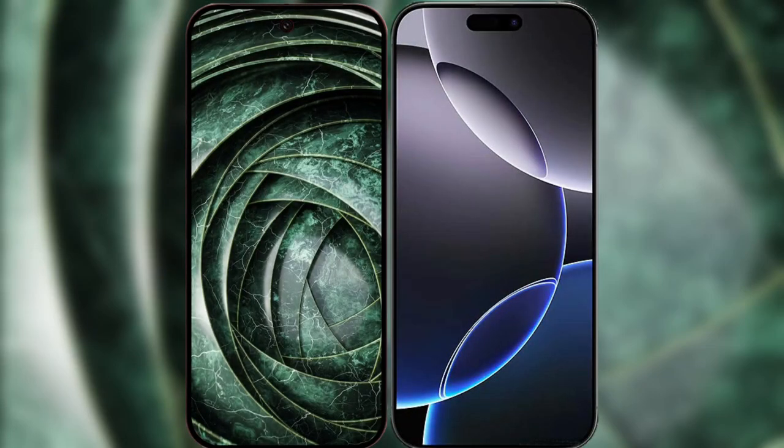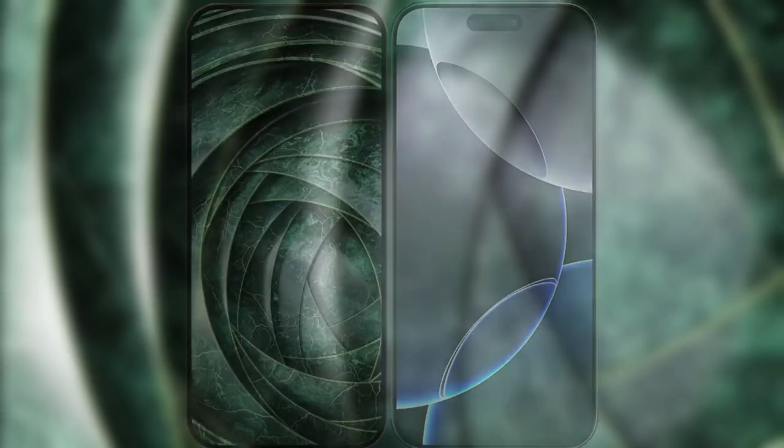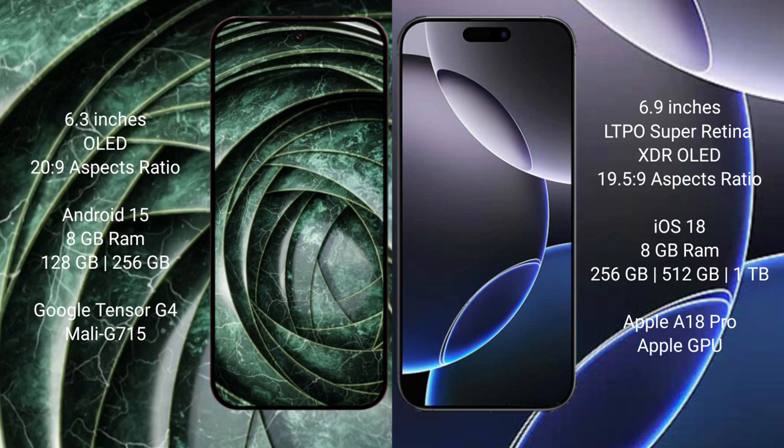I will compare the new Google Pixel 9A with iPhone 16 Pro Max. Google Pixel 9A: 6.3 inches OLED display and 120Hz refresh rate. iPhone 16 Pro Max: 6.9 inches LTPS Super Retina XDR OLED display and 1-120Hz refresh rate.